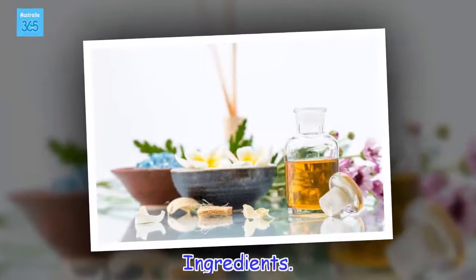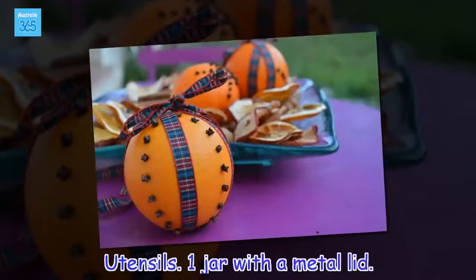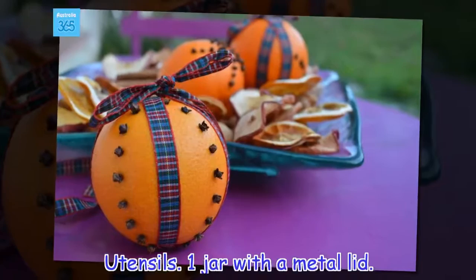Ingredients: 1 tablespoon of baking soda (10 grams), 5 lavender flowers, water as much as necessary. Utensils: 1 jar with a metal lid.